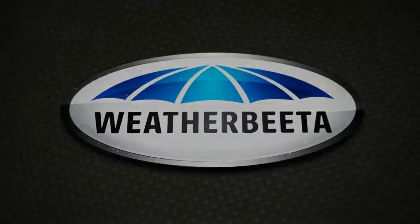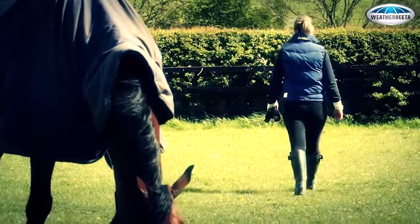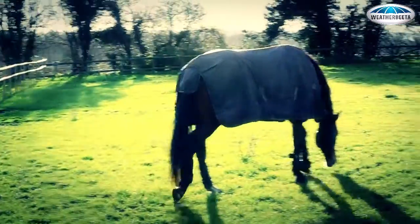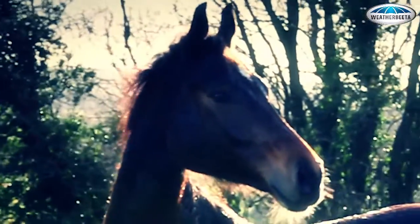If they were all the same, we'd only make one rug. Got a Rug Houdini? Is your horse determined to escape from their rug at any opportunity? Do you often return to find him looking smug, having dumped his rug in the corner of the field with a face that says, 'Who me? I didn't do that.'